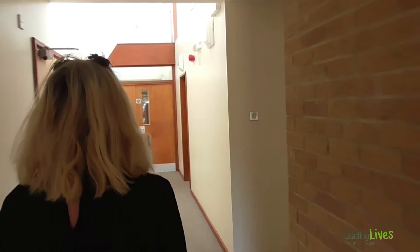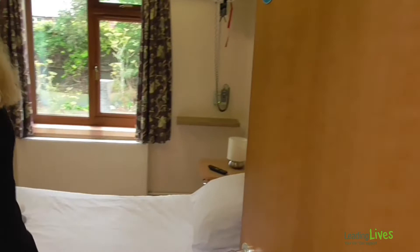Staff will then collect all your things and help you put them away and take you to your room. Come on. Some of the rooms have been redecorated since we were last here and they look amazing. Come in. This is room two.